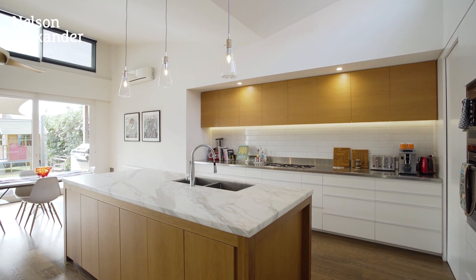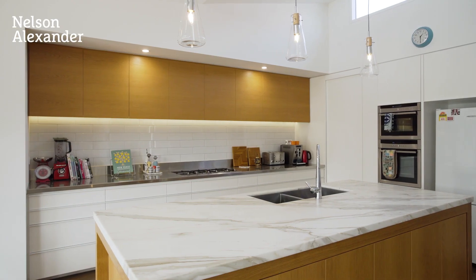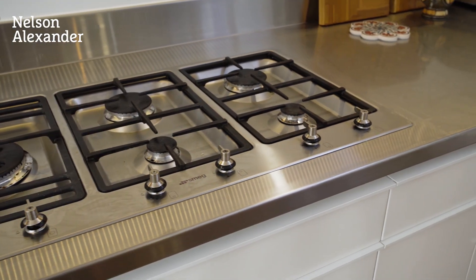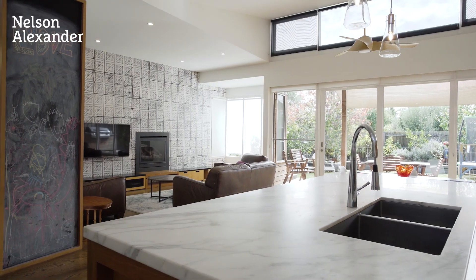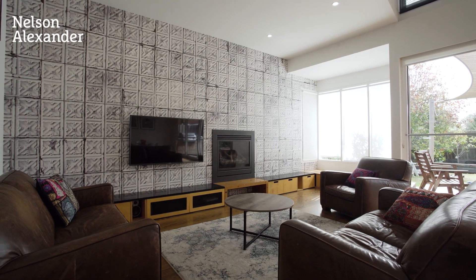The gourmet kitchen features a Calacatta marble island bench, American oak cabinetry, soft-close drawers and premium Smeg and Neff appliances. An expansive, light-filled open living and dining area includes a gas log fireplace.